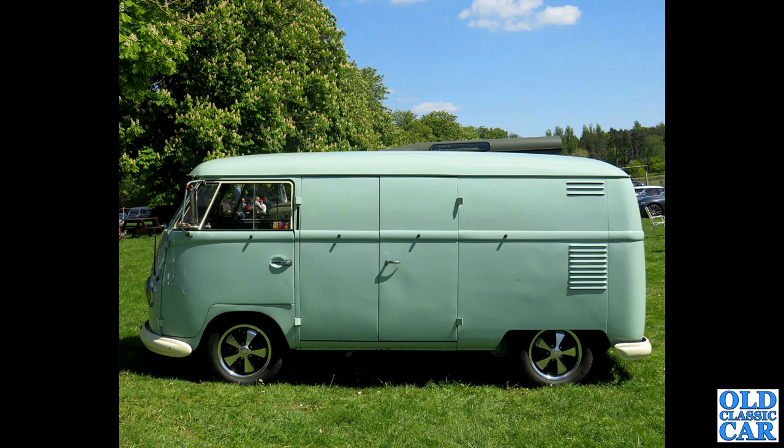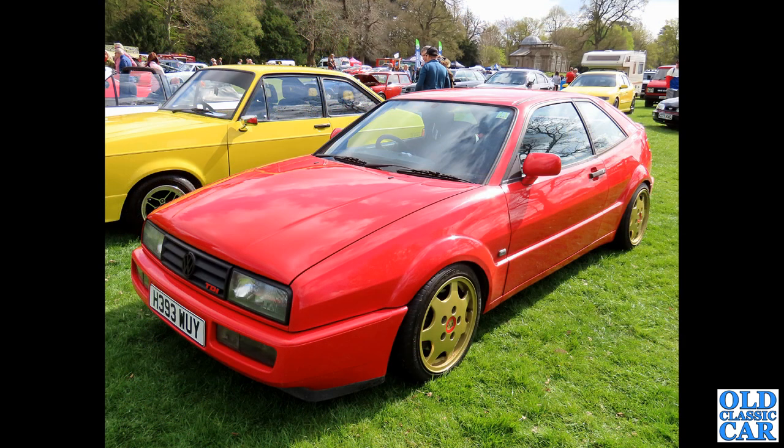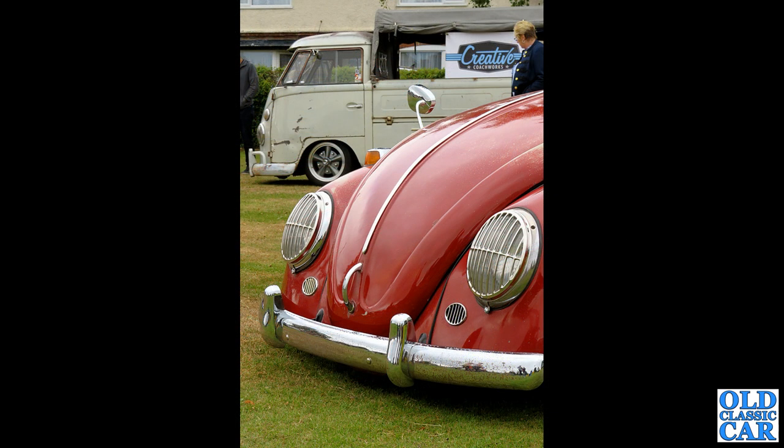Just a few more classic VWs to go. If you've got any comments about the vehicles featured, please pop a note in the comments. We've got a TDI diesel version of a VW Corrado Coupe. A couple of classic VWs — a Splitty pickup in the background, and in the foreground the 6-volt Beetle with some very strange headlamp covers, looking somewhat lower than standard.